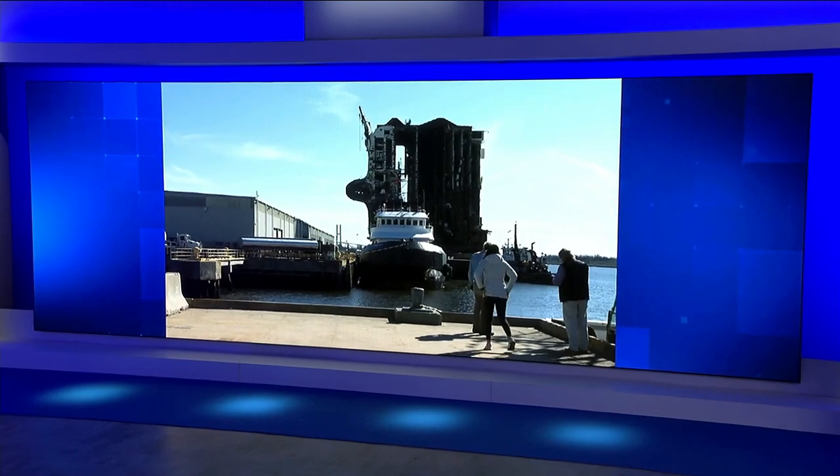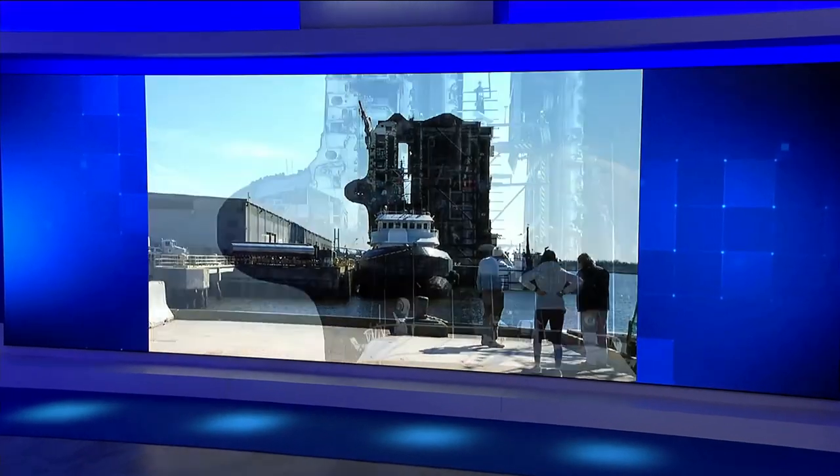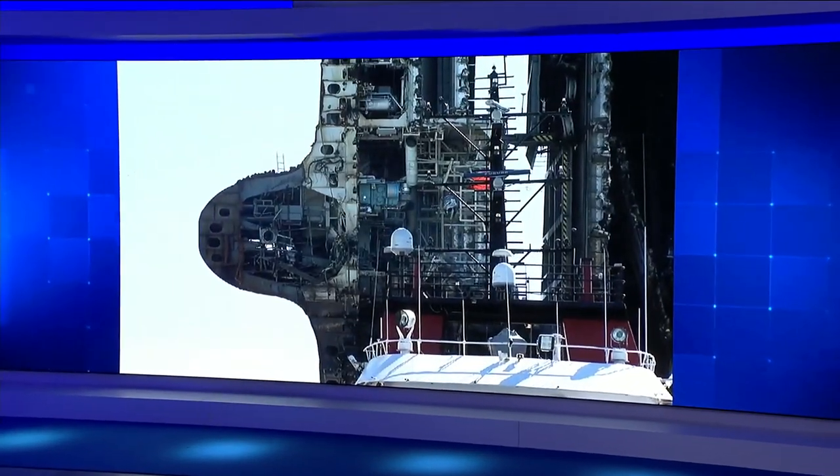Making progress on the overturned cargo ship in Glynn County. This is some new video today of the capsized Golden Ray. Workers are preparing to slice the next section, the third cut of seven.